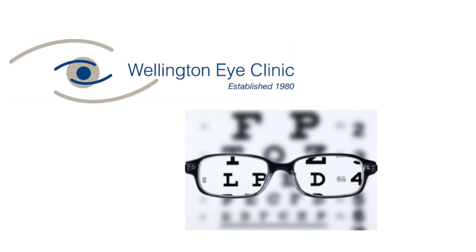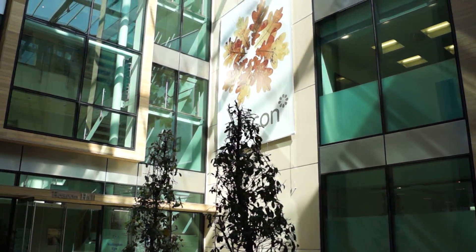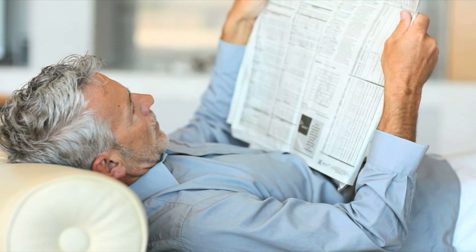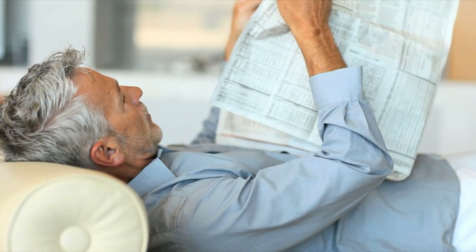Welcome to the Wellington Eye Clinic and thank you for your interest in the ReFocus treatment. The Wellington Eye Clinic was established in 1980. For over 30 years we have been changing the way people see. We are the first independent clinic in Western Europe to use a laser to correct vision.